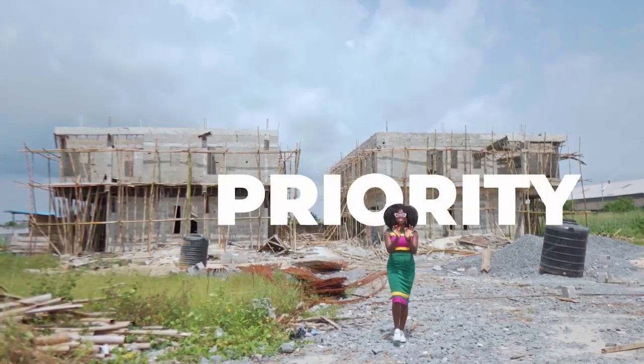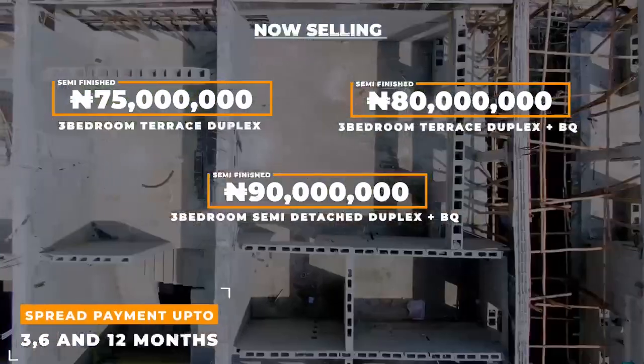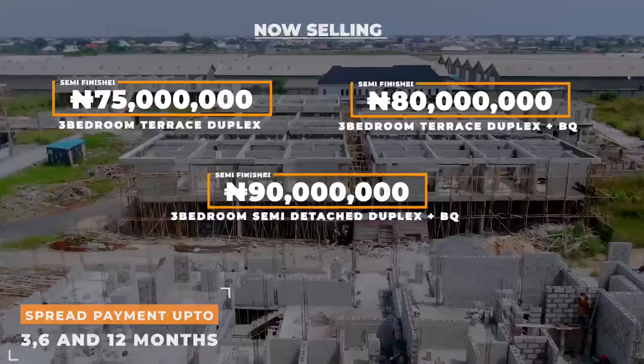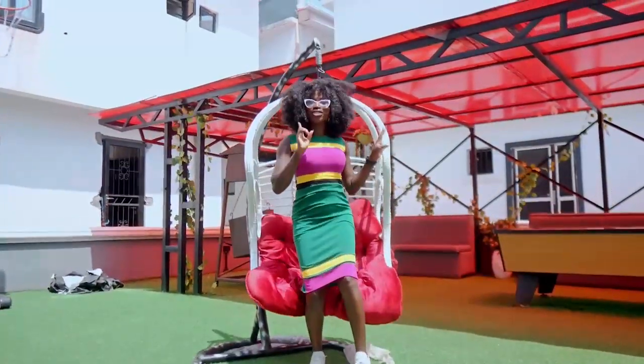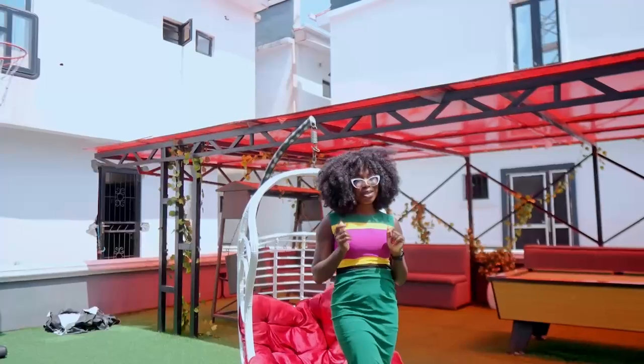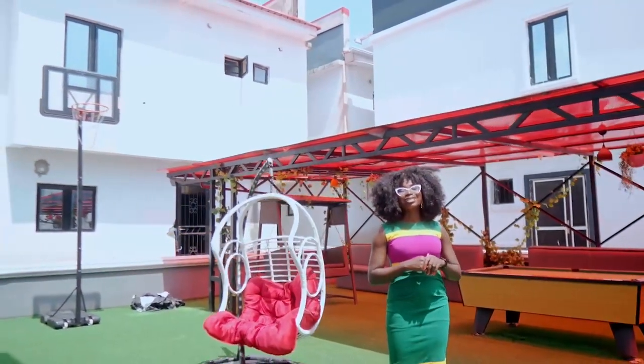When it comes to developing homes for you, we understand that your taste takes priority. This is why you can customize the semi-finished units here at Zillers Court Extension and finish up to your taste. The beauty of the Zillers Court Estate is one you cannot afford to miss — so hurry, make that call, and key into one of the units.